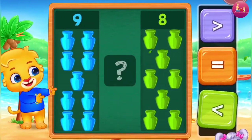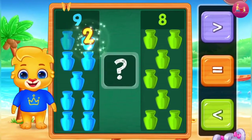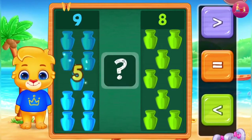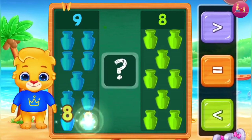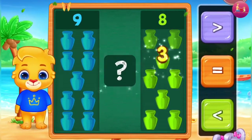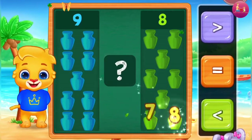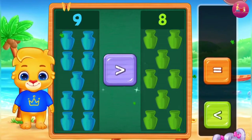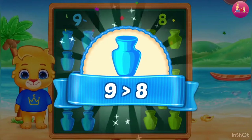Lots! 1, 2, 3, 4, 5, 6, 7, 8, 9. 1, 2, 3, 4, 5, 6, 7, 8. Greater than — 9 is greater than 8.